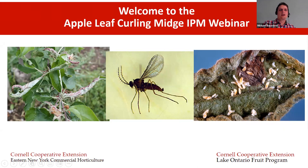Welcome everybody to our apple leaf curling midge IPM webinar. This has been an emerging pest up here in northern New York for the past couple of years. I'm Mike Baystow and I'm a tree fruit specialist with the Eastern New York Commercial Horticulture Program here in Eastern New York in the Champlain Valley. I'm co-hosting this meeting today with Janet Van Zorn of the Lake Ontario Fruit Program.